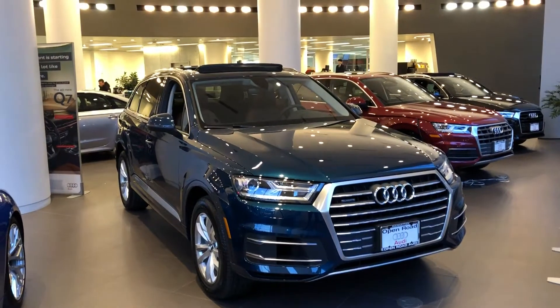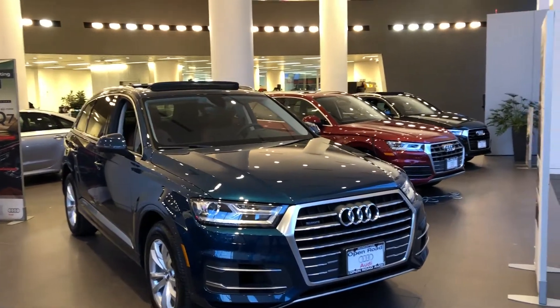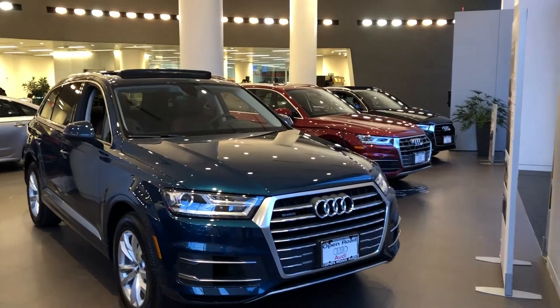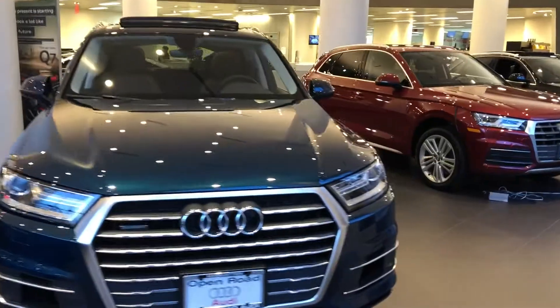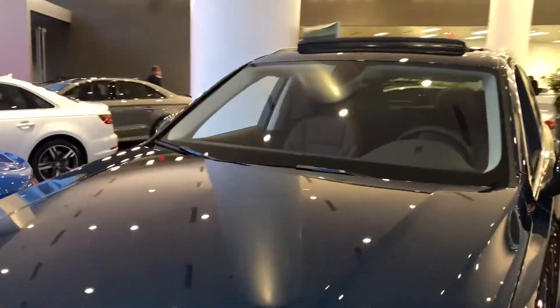Hey Martin, it's Levani from Audi Manhattan and this is the Q7 that you want to take a look at in Galaxy Blue. I figured I would do a quick walk-around video so this way you can get an idea on the car. As you can see, this is a 2018 model and this is a premium trim level on a 3 liter engine.